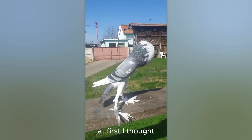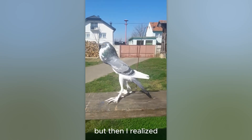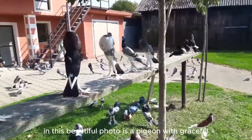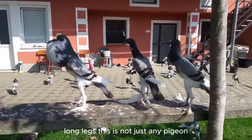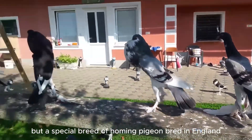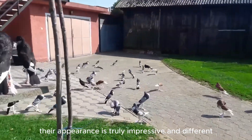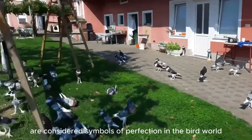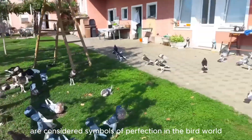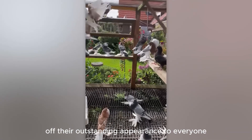At first I thought this was a product of an artificial neural network, but then I realized this beautiful photo shows a pigeon with graceful long legs. This is not just any pigeon, but a special breed of homing pigeon bred in England. Their appearance is truly impressive and different. These gentlemen are considered symbols of perfection in the bird world and seem to be always ready to show off their outstanding appearance to everyone.